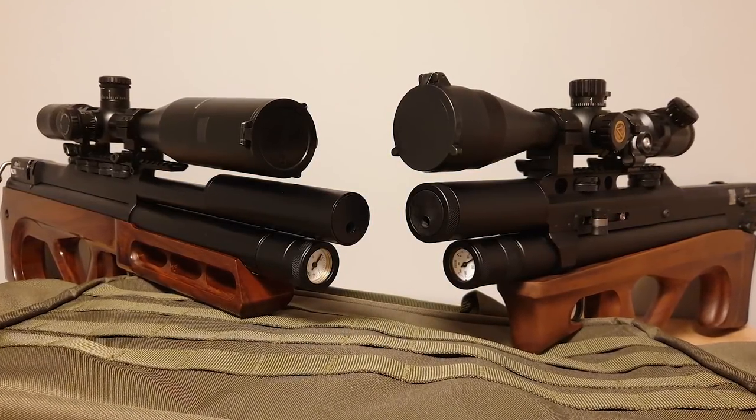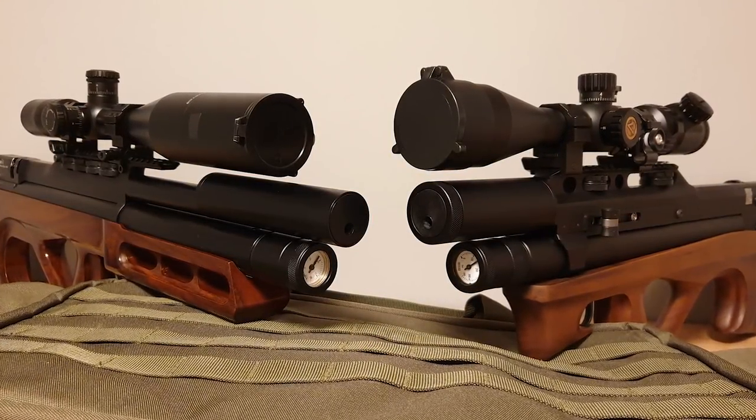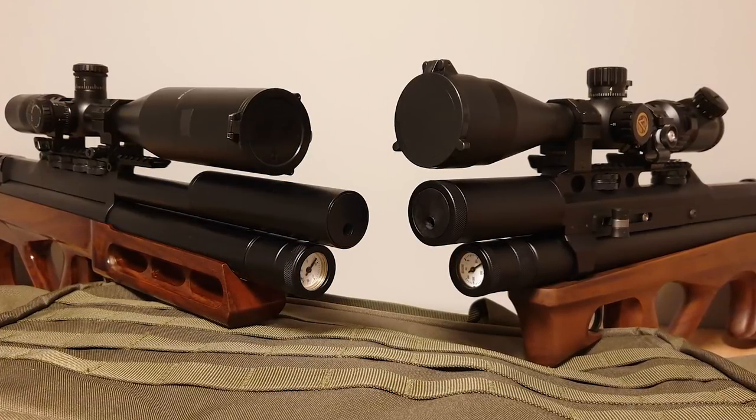Hi everyone and welcome back to my channel. Another pest control video today. This time I was shooting with both my Edguns.